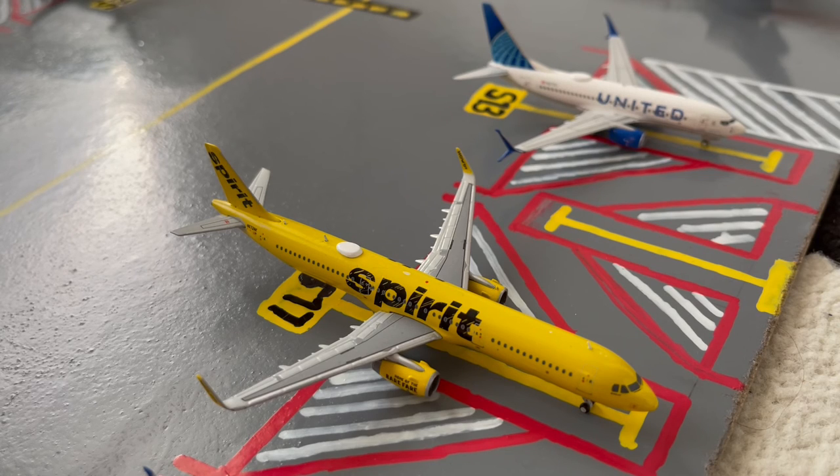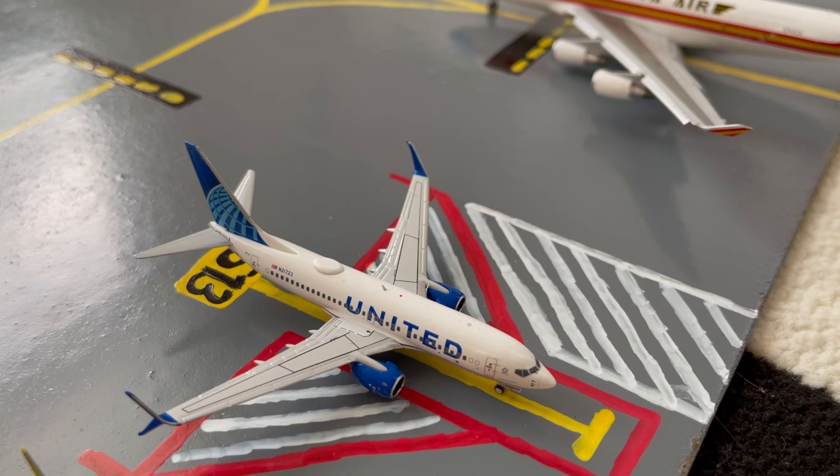Here we have this Spirit A321 in their banana livery. Earlier today he came in on a flight from Fort Lauderdale and later today he'll be loading up passengers for a flight out to Tampa. Moving on to the last aircraft in the mainline slash regional stands, here we have this United 737-700 in their Blue Evolution slash New Livery. Earlier today he came in on a flight from Kingston and later today he'll be loading up passengers for a flight up to Boston.